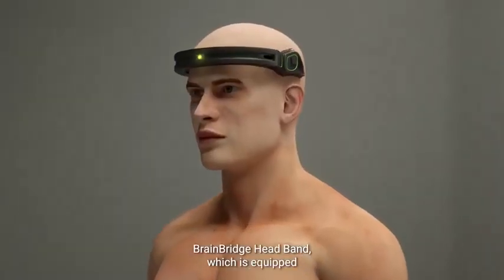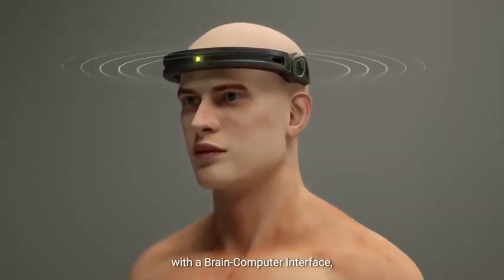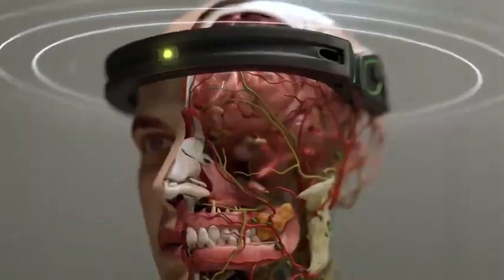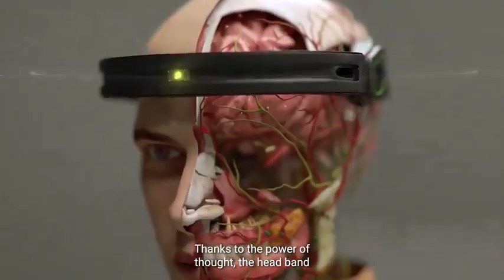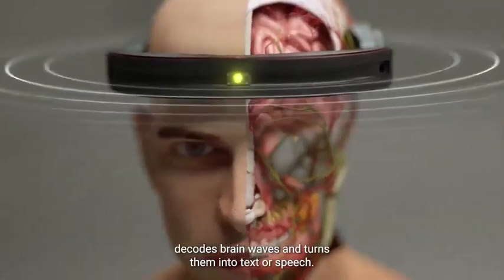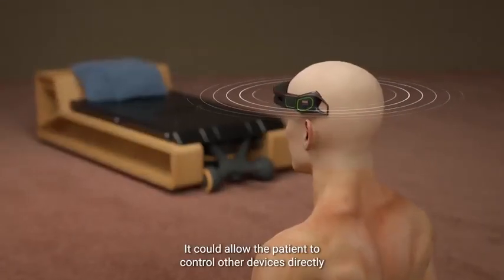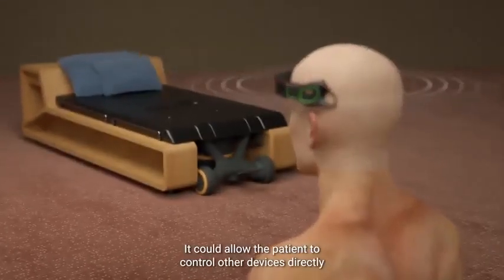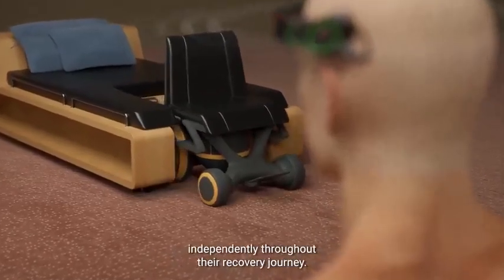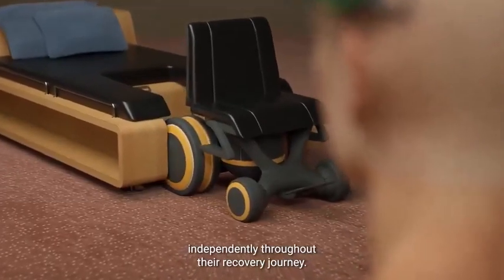The BrainBridge headband, equipped with a brain-computer interface, will allow the patient to communicate their needs during recovery. By decoding brainwaves and turning them into text or speech, it could allow the patient to control other devices directly from their brain, granting them the autonomy to execute specific tasks independently throughout their recovery journey.